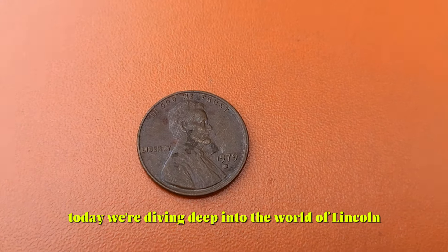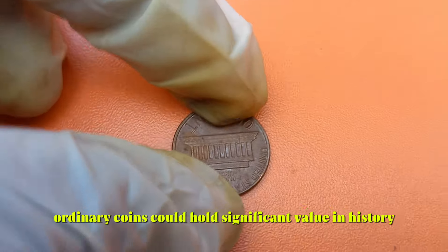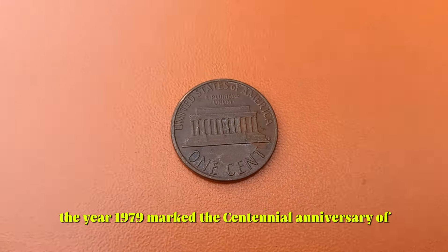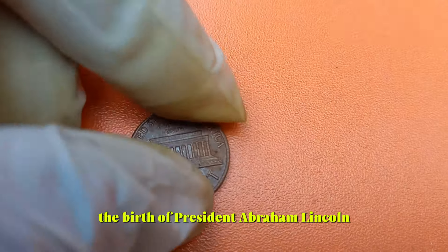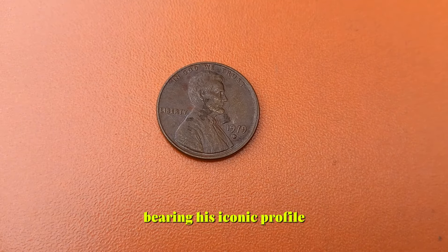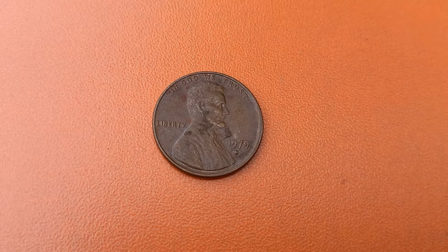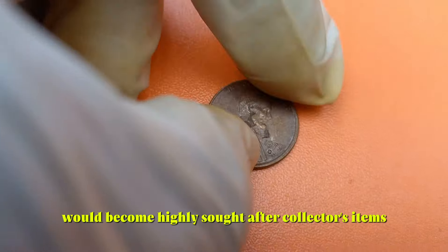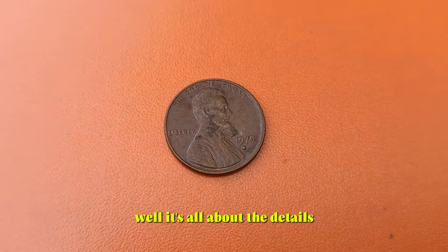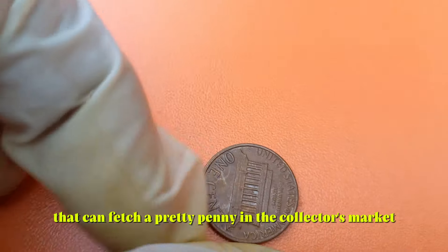Today we're diving deep into the world of Lincoln pennies from 1979. These seemingly ordinary coins could hold significant value and history. The year 1979 marked the centennial anniversary of the birth of President Abraham Lincoln, and to honor his legacy, the United States Mint produced millions of pennies bearing his iconic profile using high-quality copper to ensure their longevity. Among the millions minted that year, there are rare varieties and errors that can fetch up to $6,000 in the collector's market.